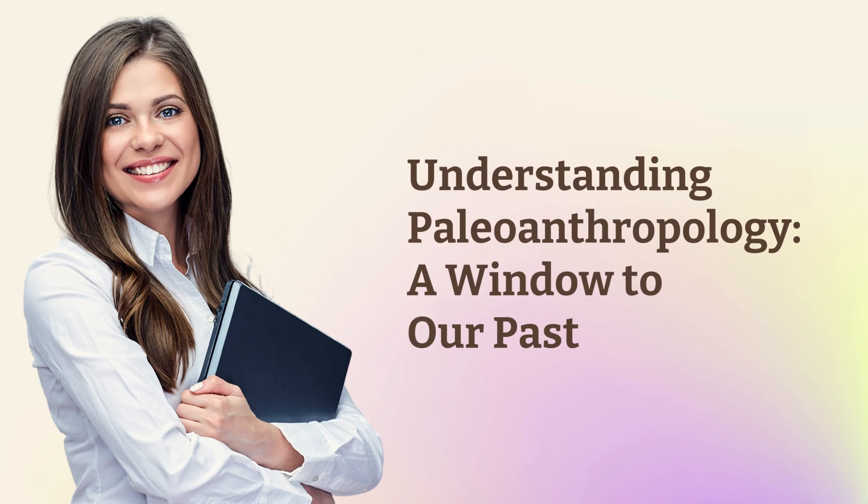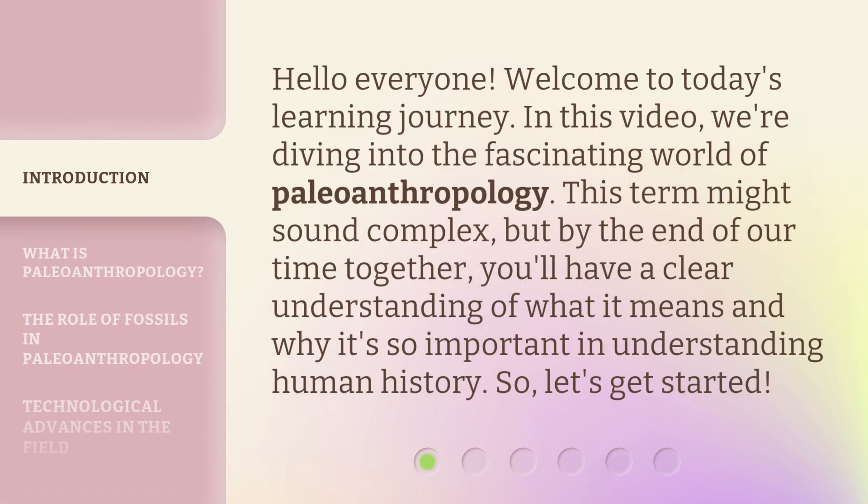Understanding Paleoanthropology: a window to our past. Hello everyone, welcome to today's learning journey. In this video, we're diving into the fascinating world of paleoanthropology. This term might sound complex, but by the end of our time together, you'll have a clear understanding of what it means and why it's so important in understanding human history. So, let's get started.